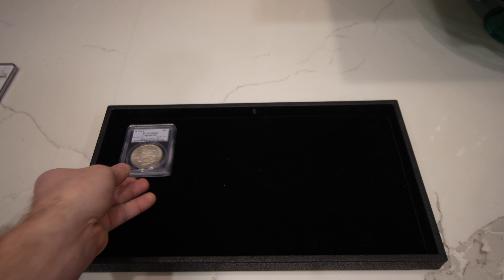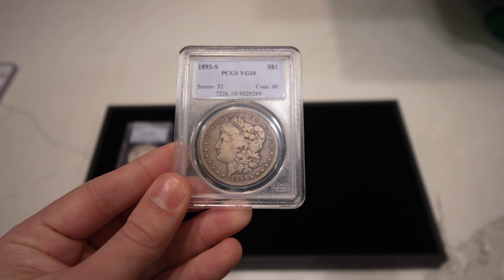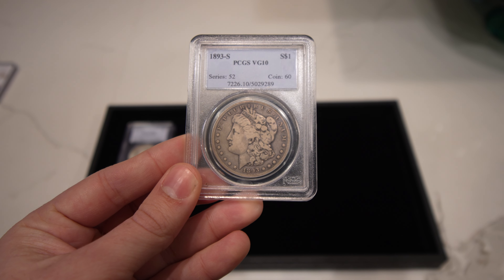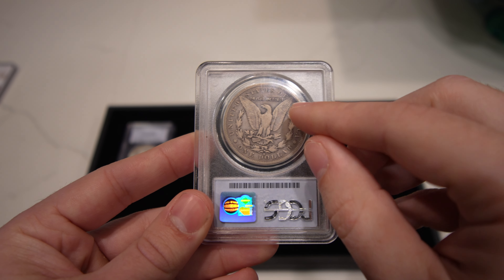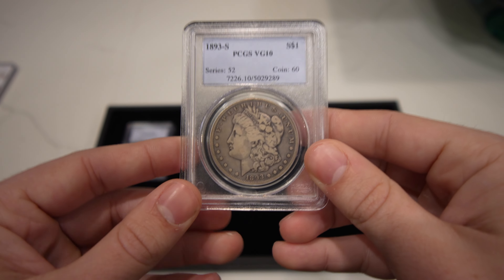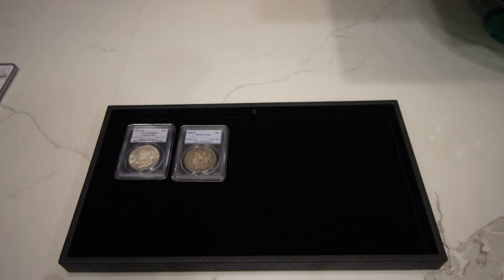Next one we're going to show you guys is another key date Morgan dollar — it's the 1893S. Just the stunning originality of the coin really makes us happy and excited to present to you guys. The only thing that was kind of an issue for me was just that little bit of darkness on the rim there. I do think they might be forgiving just because of how beautiful it is. As far as 93S in VG10, I think that one is just as good as you can get it.